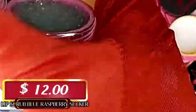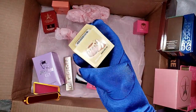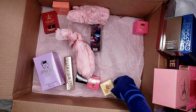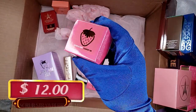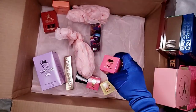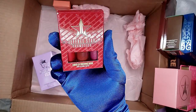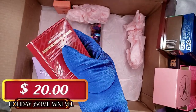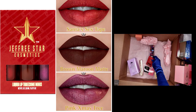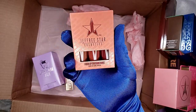The fourth item is the Blue Raspberry Sucker, and the fifth item is the Banana Bon Cake — so delicious! We also have the Strawberry Gum as the sixth item. The seventh item is the Liquid Lip Threesome 'Meanies,' which is the holiday one — released in the 2022 Halloween collection!